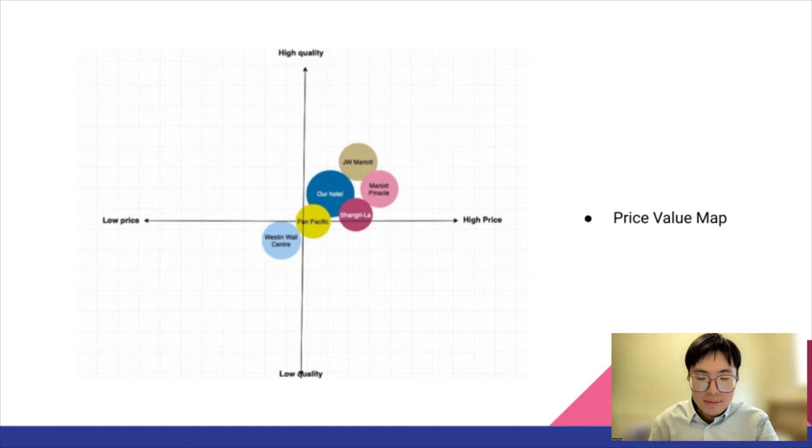Here is a perceptual price value map to give a sense of where we stand. As you can see, JW Marriott is at the highest price rate, whereas Fairmont Pacific Rim, our hotel, is above average. The lowest price rate is Westin Wall Centre. For food and beverage rates, JW Marriott and Pan Pacific have the highest rates, while our hotel was also above average.